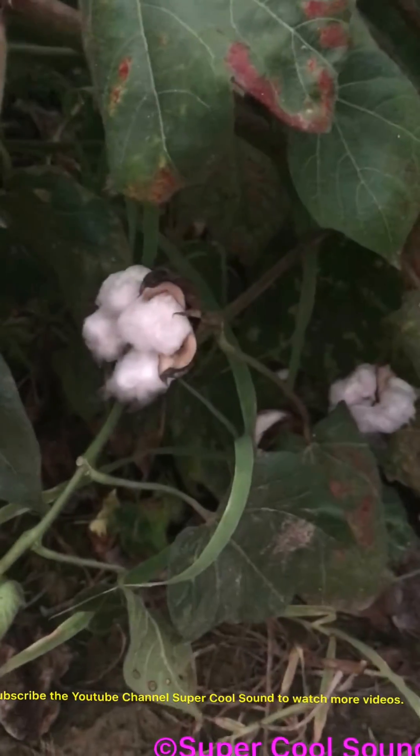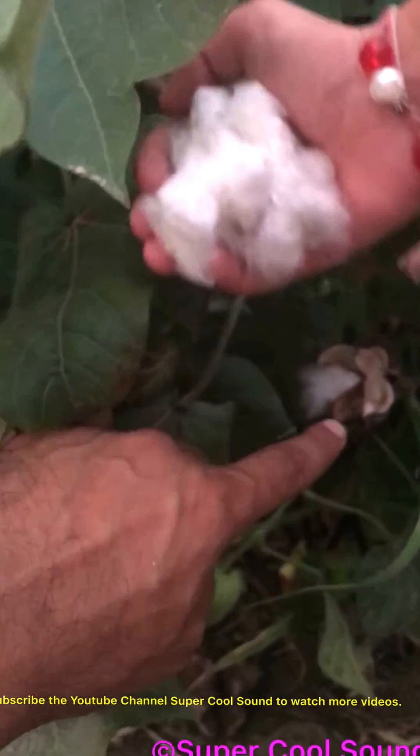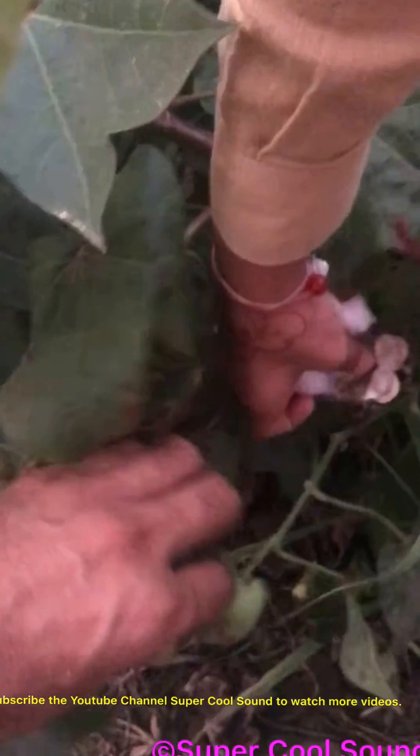So this is cotton and as you can see it's real cotton and I'm ripping it out and it's really nice. Can you please pick up the remaining part? Yeah.